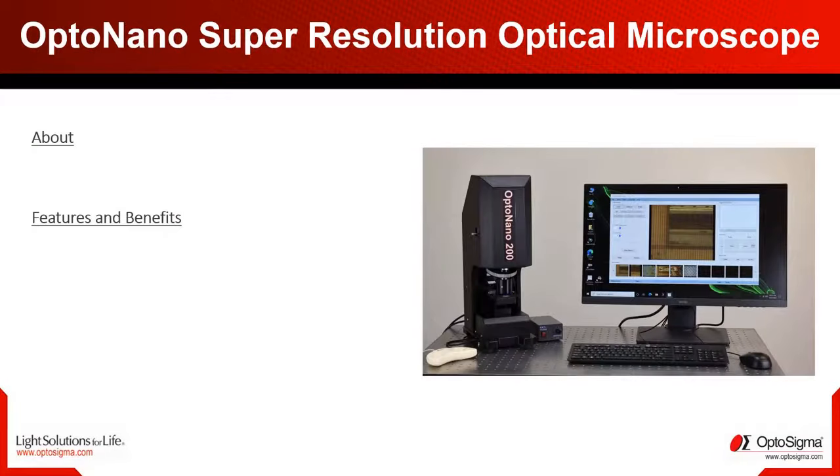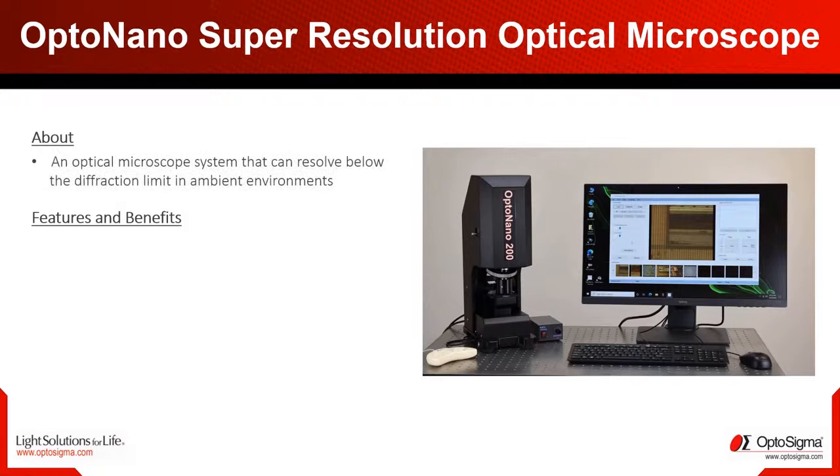We are glad to present the new Opto Nano 200, the newest member of the family, which uses a microsphere in order to beat the resolution limit. The resolution of conventional microscopes will be surpassed here, but the price can be kept very attractive through in-house production.